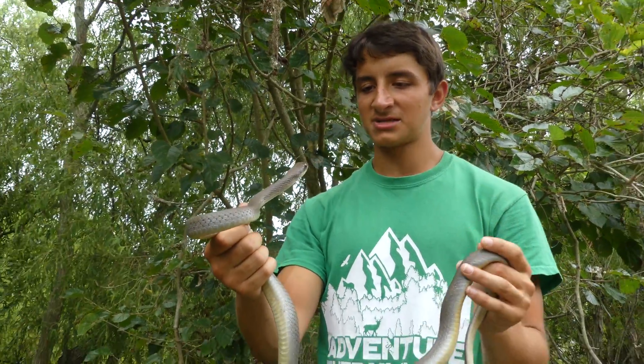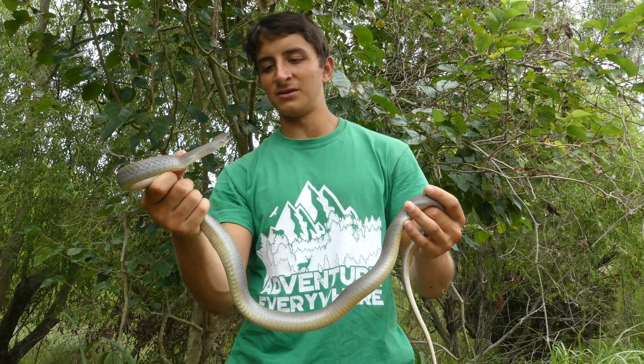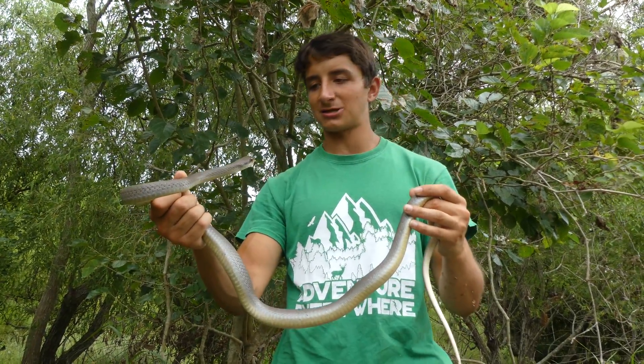No reason to be scared of these guys — non-venomous, and they're not even constrictors. What they'll do is just grab their prey with really nice serrated teeth that curve backwards, thrash it around, and swallow it whole.